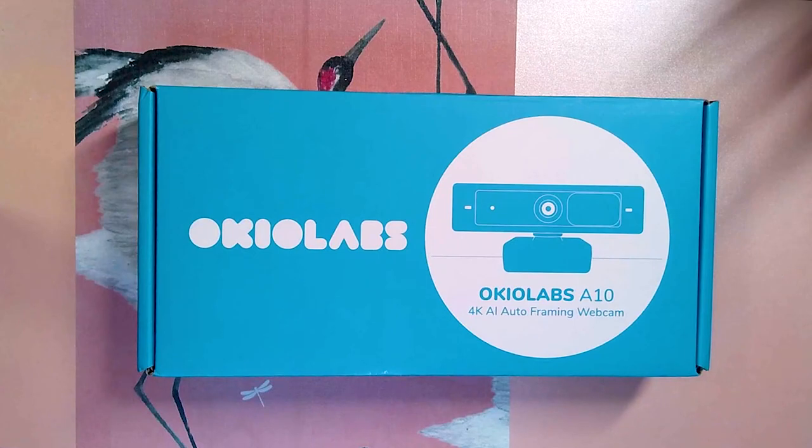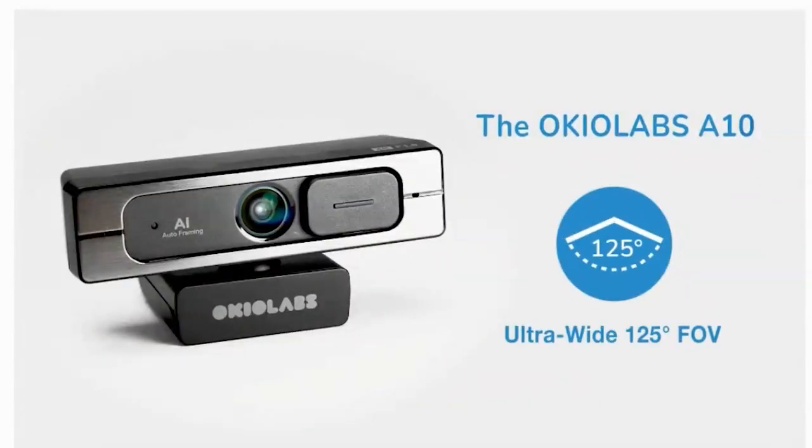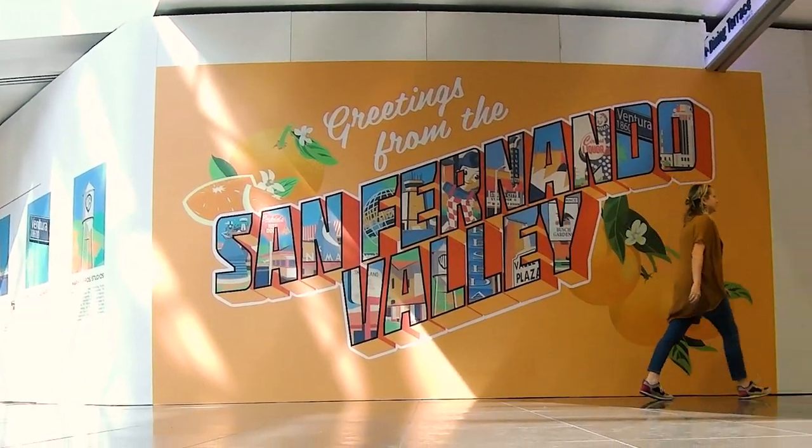My friends at OKLabs were kind enough to send me their 4K AI auto-framing webcam to try out, and I was so excited to put this camera under some extreme test conditions, where you can see the features and the benefits of AI webcams and why they're so desirable for artists as opposed to just regular old webcams.